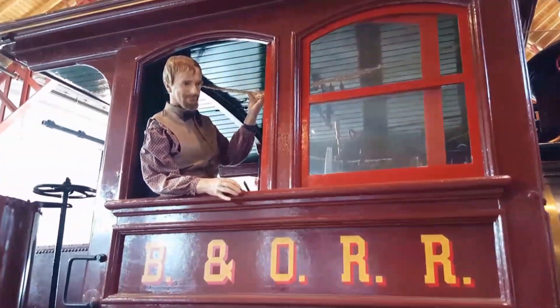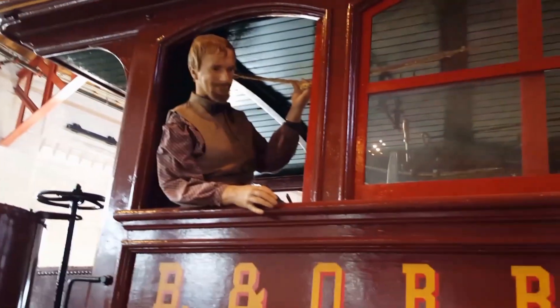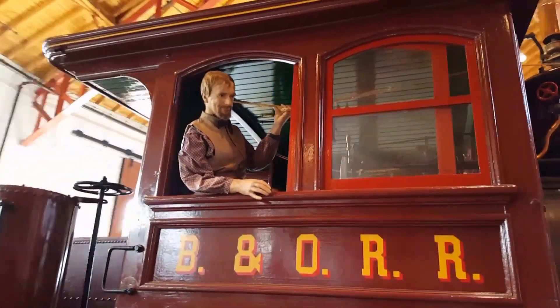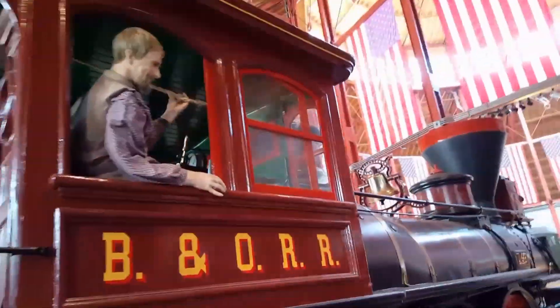Oh hello! Hey there, how are you? He's holding a rope. If he pulled the rope, it rings the bell. Okay.